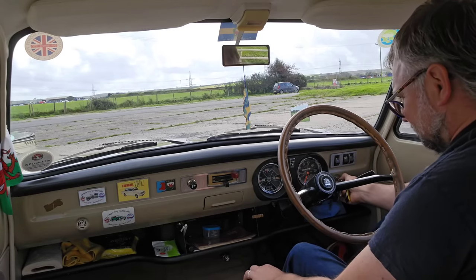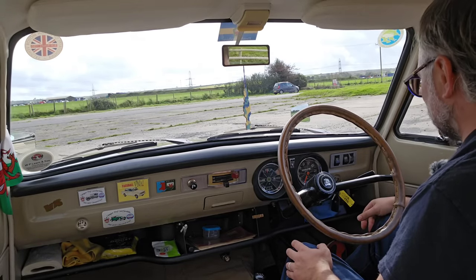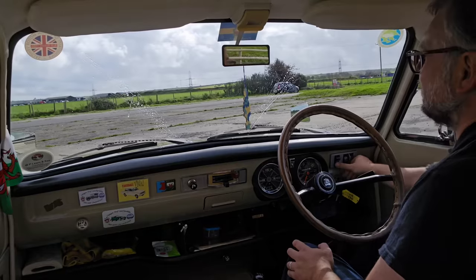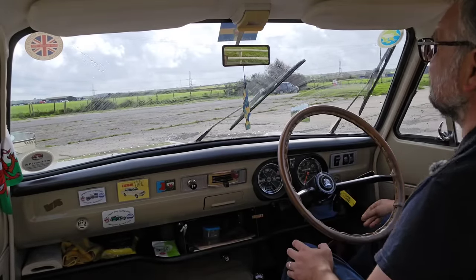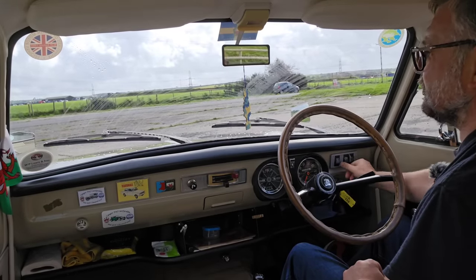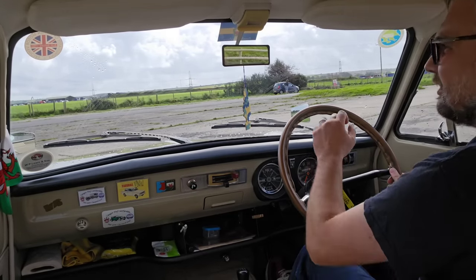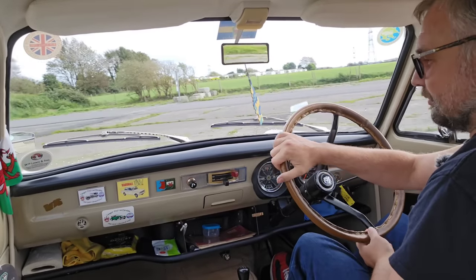Starting the engine — very smooth, very nice. Screen wash needs to be pumped. Give the wipers a test — could overlap, no triangle of doom. One speed of wipers — that is it. Not exactly spoiled for choice. Select first and away we go. There's a fair bit of transmission noise. Huge steering wheel, which helps keep the steering nice and light.